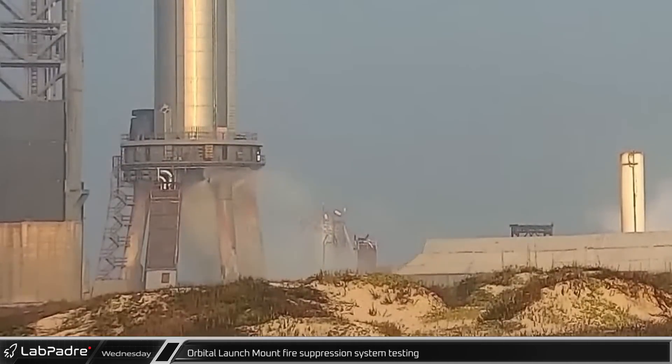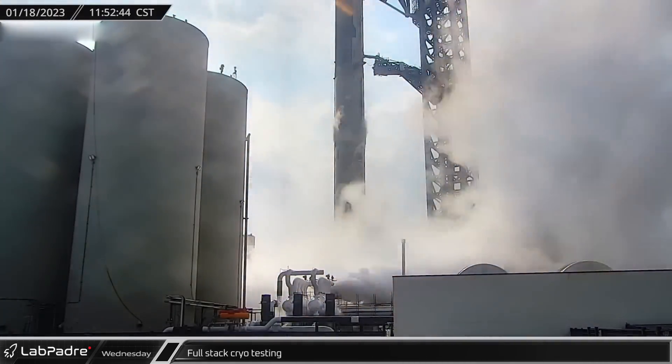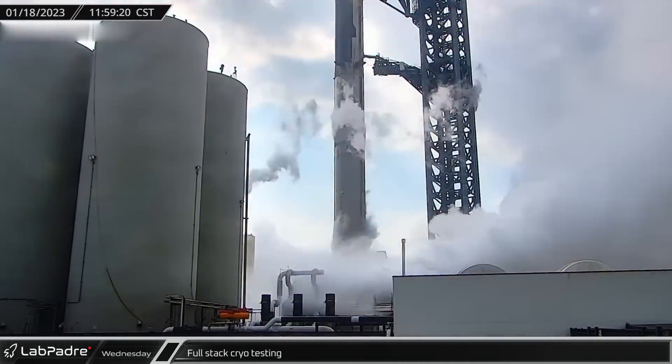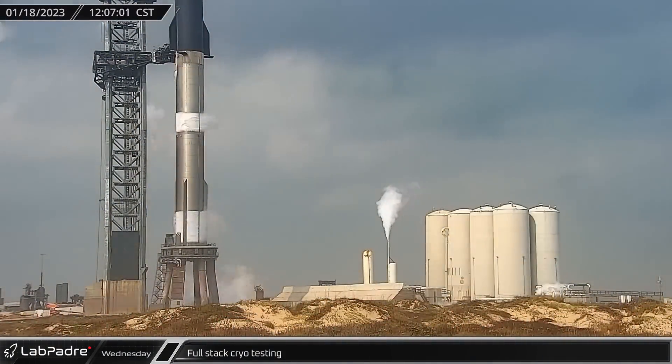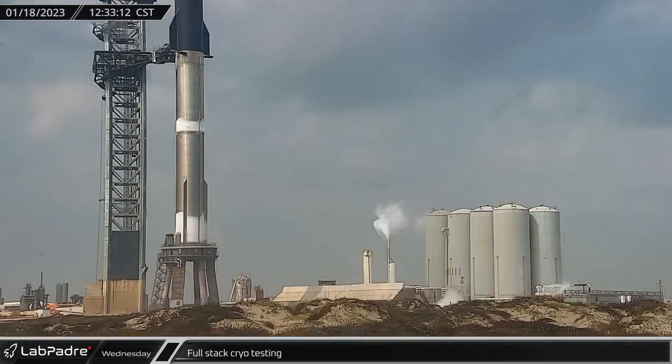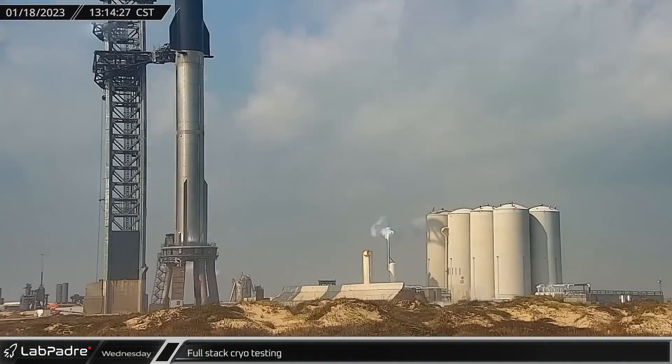Wednesday morning's much-anticipated test campaign began with a fire suppression system test on the orbital launch mount spraying down the pad. After conditioning the plumbing, SpaceX partially loaded the booster's propellant tanks. Eventually, venting was seen from Ship 24 before de-tanking and ending of testing procedures. Overall, the testing was similar to the previous round five days earlier.